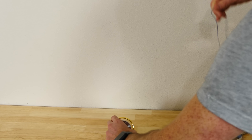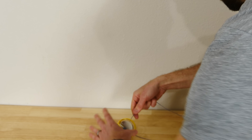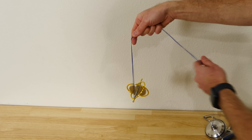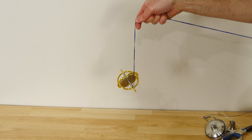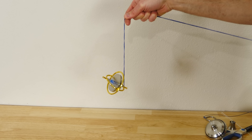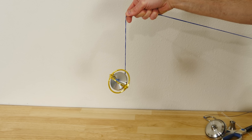Now normally if you've ever played with a gyroscope, it looks like this. You get it spun up, and then you support one end of it. And instead of just tipping over like what would normally happen if it weren't spinning, it actually starts spinning around in a circle. This is called precession.